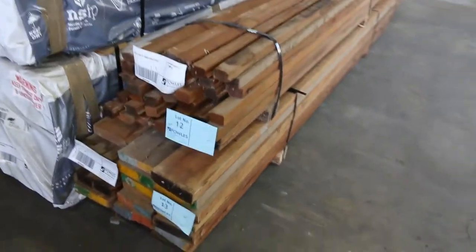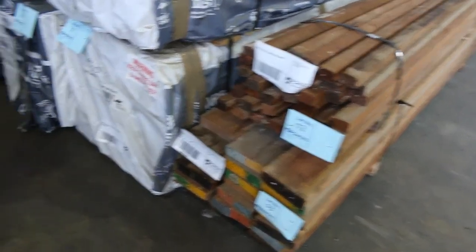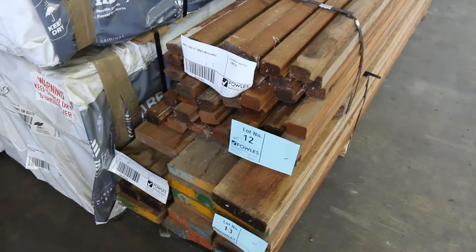Got a little pack of mouldings there, lot number 12. That'll be an unreserved little pack there, by the pack. Lot 13, little pack of Miranti there - some not bad looking stuff. Reasonable sort of mid-range lengths in that one.